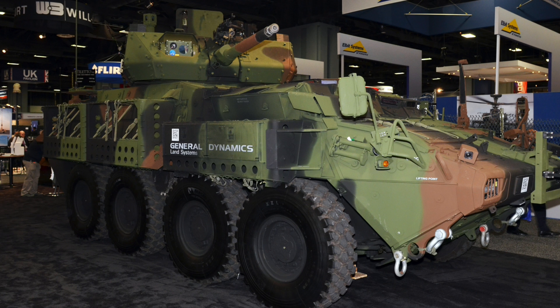Under an urgent operational need, we will be fielding 83 of these to the 2nd Cavalry Regiment in Europe. I think that will provide the Cav with a step change in firepower capability, because all they've got at the moment is 50 cal machine guns. And an upgrade going from 12.7 to 30x173 is quite the step, and we're happy to help.